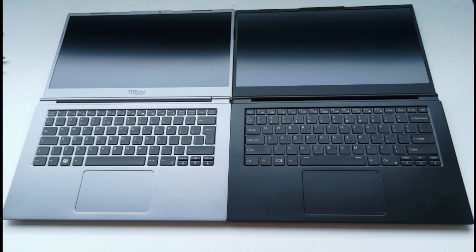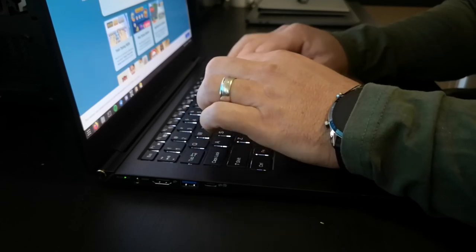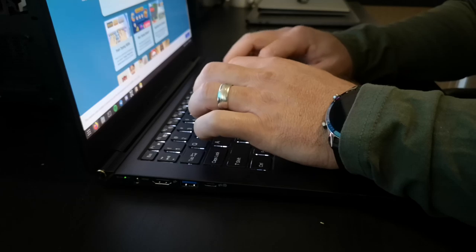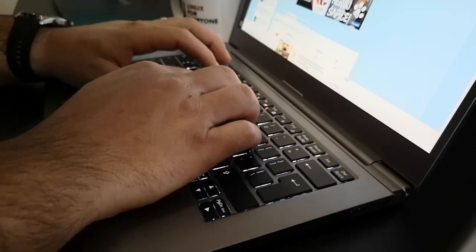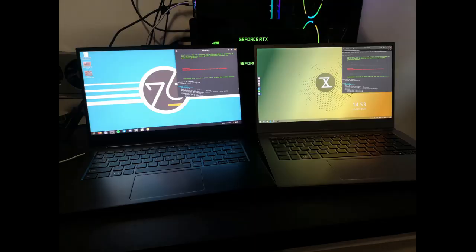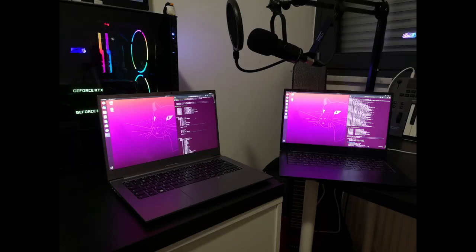One key difference between these two laptops is that Tuxedo ships the Infinity Book S14 with a lower-powered 1.6 watt display, while the Lemur Pro ships with what System76 describes as a high-grade 3 watt panel from Interlux. You might not notice the differences between these panels without seeing them side by side — and to be honest, I didn't.